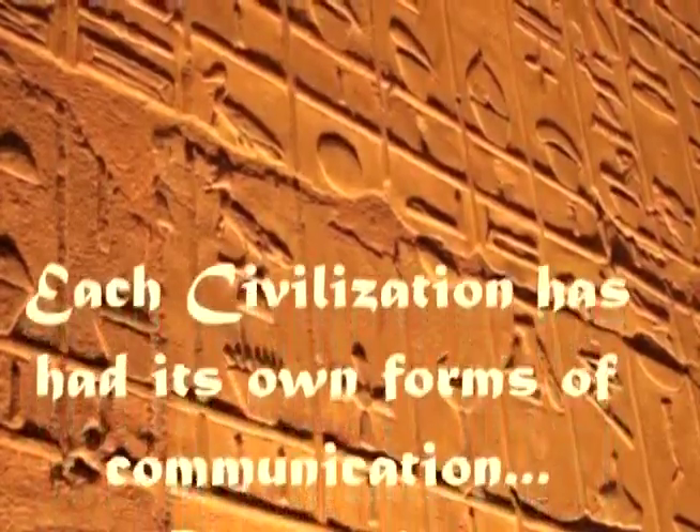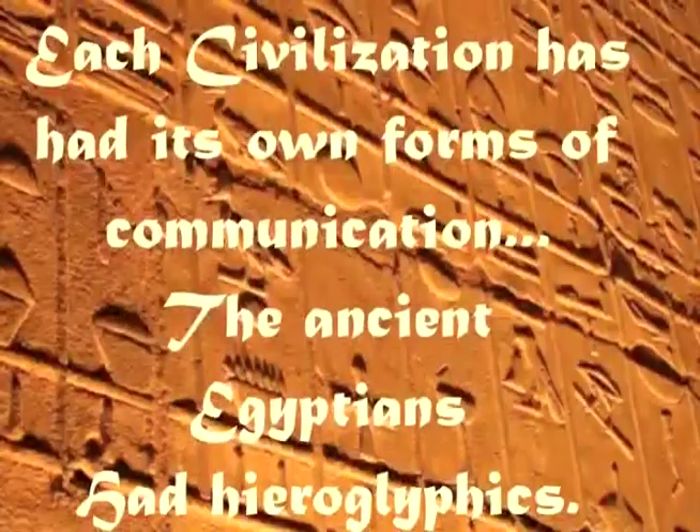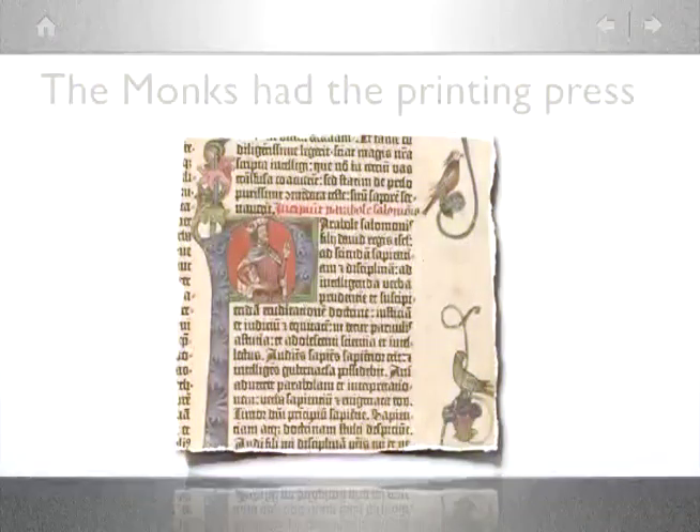Each civilization has had its own distinctive forms of communication. For the ancient Egyptians, hieroglyphics were used to keep track of important events and record history. Several thousand years later, the printing press was invented, which was used to a great extent by the monks of the time.